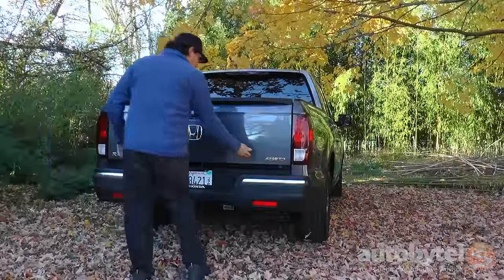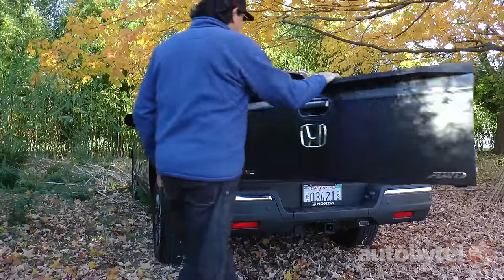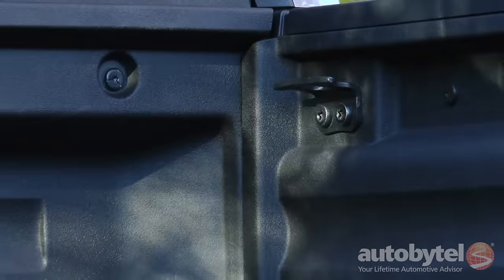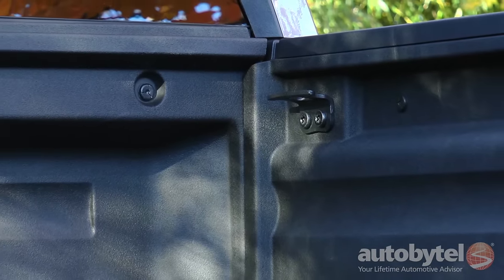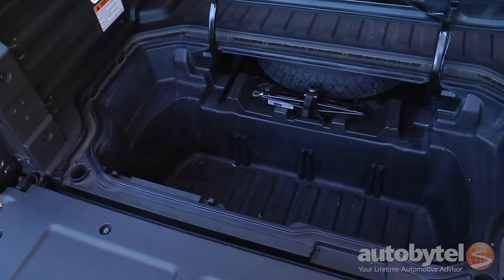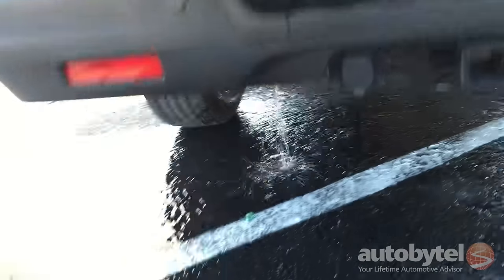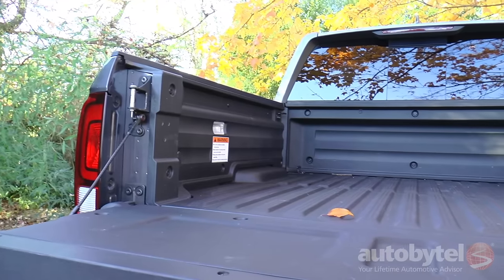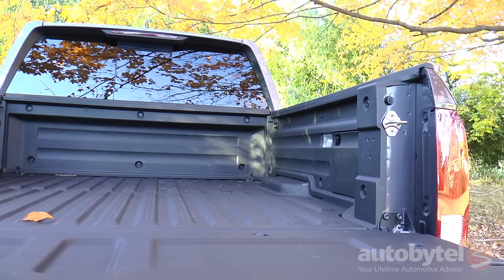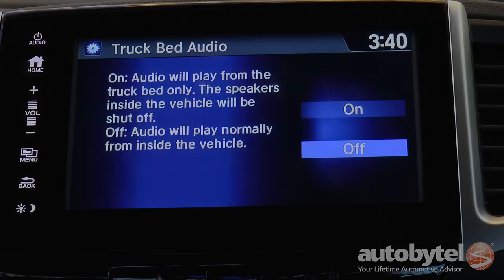The Ridgeline's cargo bed differentiates the truck from the field, with a two-way tailgate that can be opened from the side or lowered conventionally. The step bumper makes it easy to climb in and out of the bed, and eight tie-down cleats simplify securing cargo. An underfloor in-bed trunk provides secure cargo capacity and a drain plug — you can stow gear or pack it full of ice for cold beverages or an epic fishing trip. The RTL-E model also includes hidden speakers in the walls of the cargo bed, so whether you're tailgating or on the job, you can take your music anywhere.